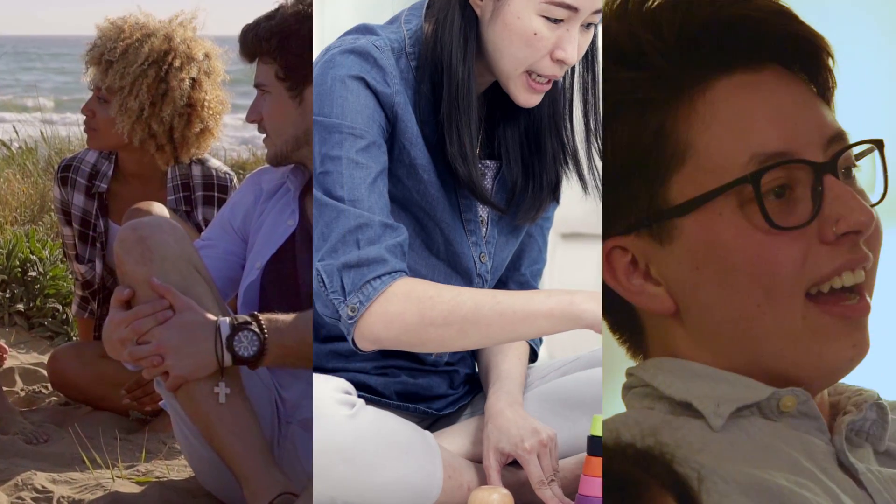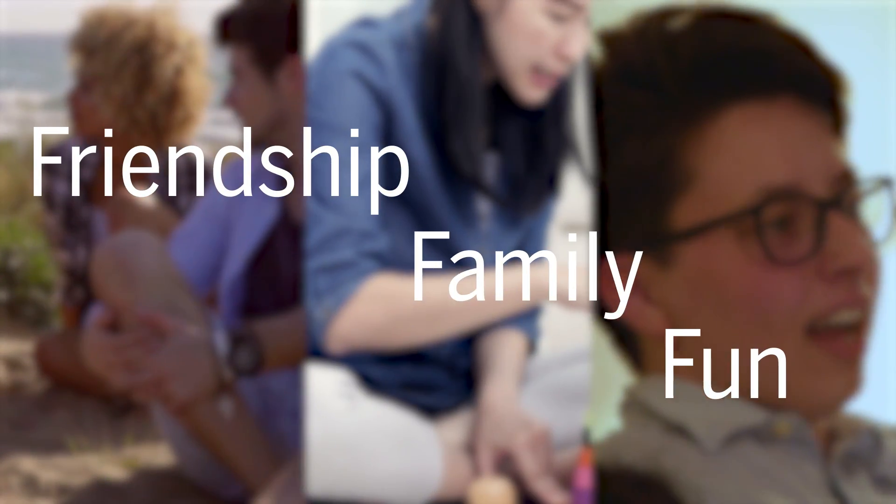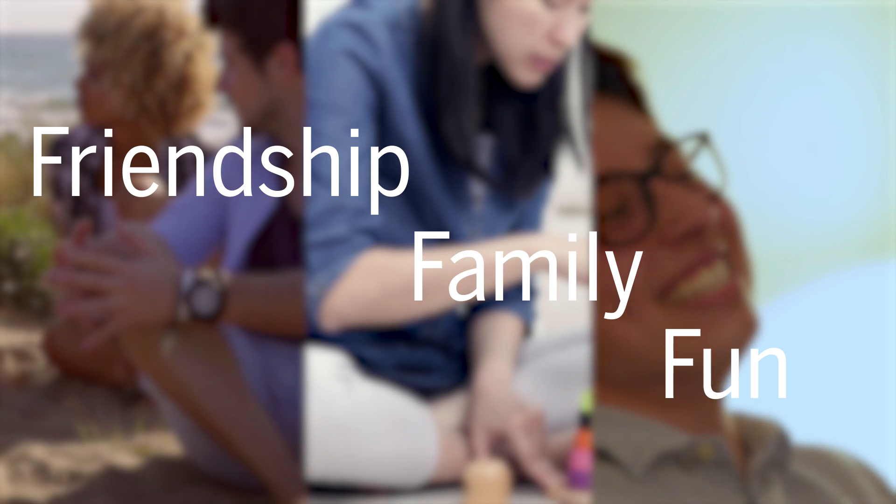Friendship, family, and fun. What do these words have in common? They're integral parts of the human experience and also share the same first letter.